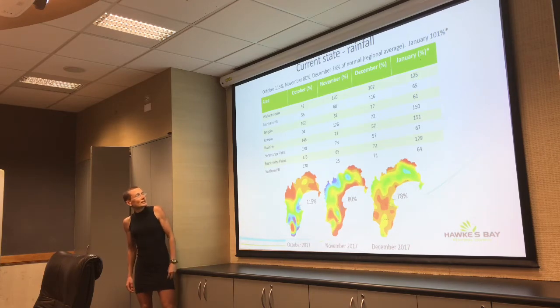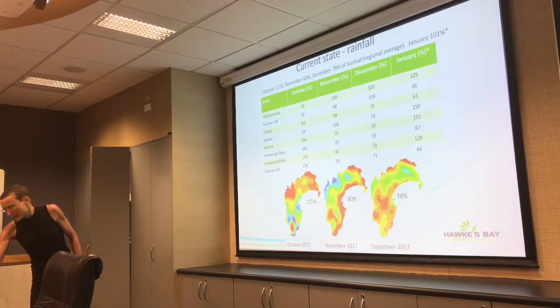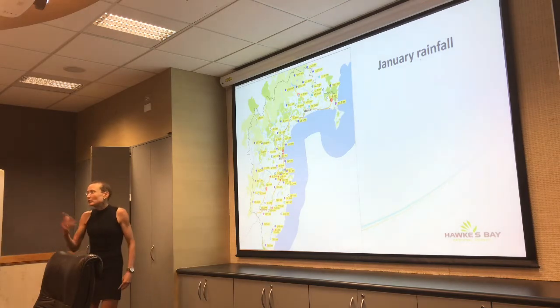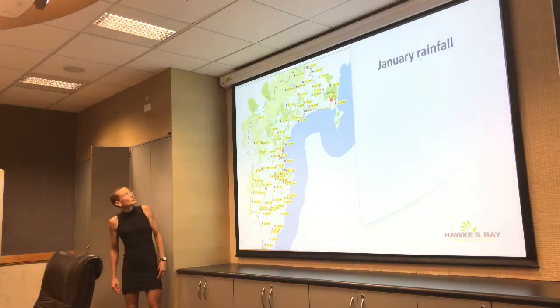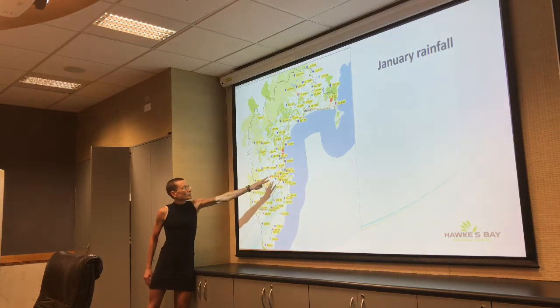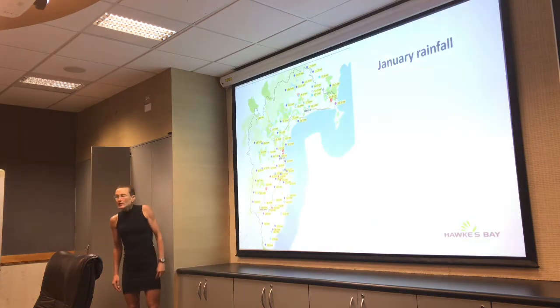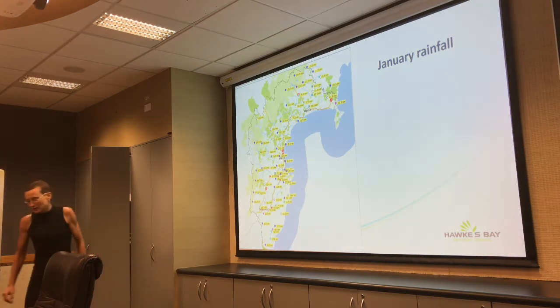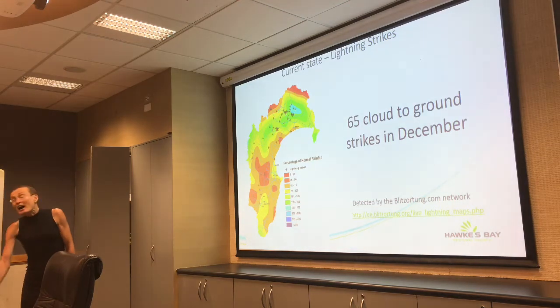Still short in Heretaunga and southern Hawke's Bay, but there are still bits and pieces of rain to come this month. In terms of actual figures for January — around 200 to 300 mm in the ranges up in the north-west, about 20 to 30 mm around the Heretaunga Plains area, getting into the 50s and 60s down into central Hawke's Bay. Lightning strikes hit about 65, about half of what we had in November, and mainly focused up in the north.